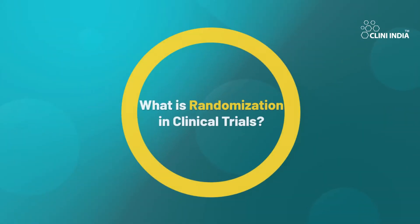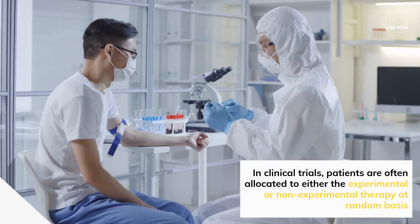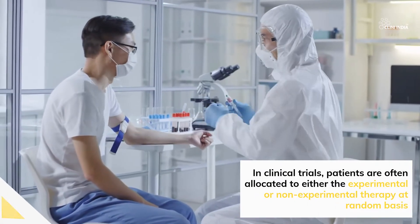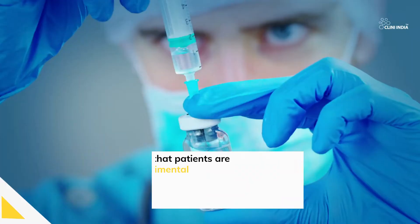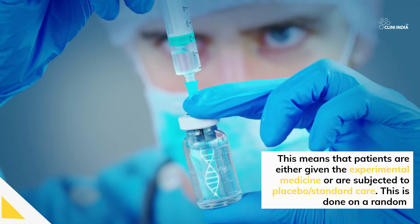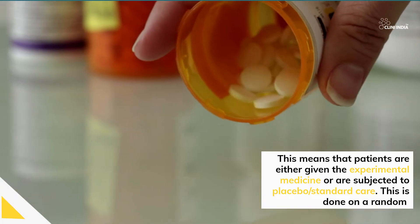What is randomization in clinical trials? In clinical trials, patients are often allocated to either the experimental or non-experimental therapy at random. This means that patients are either given the experimental medicine or are subjected to placebo or standard care. This is done on a random basis.